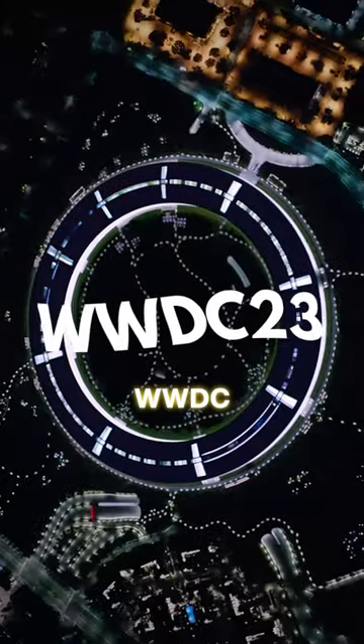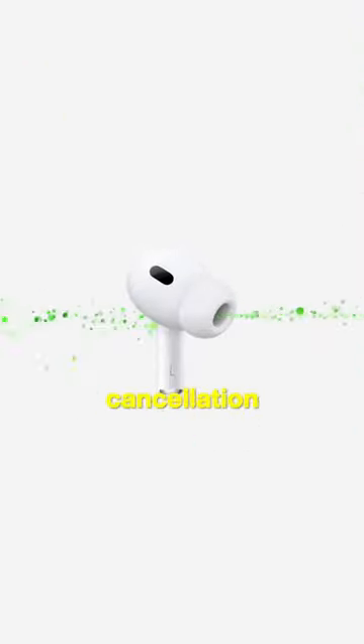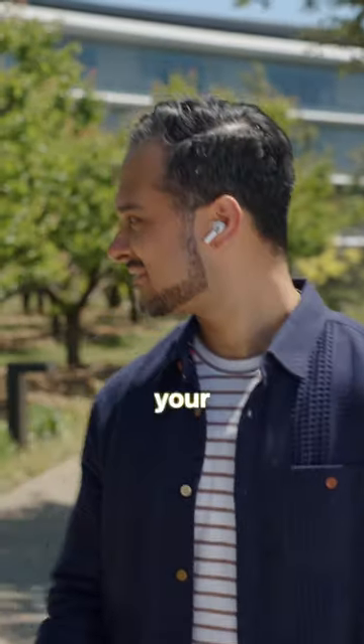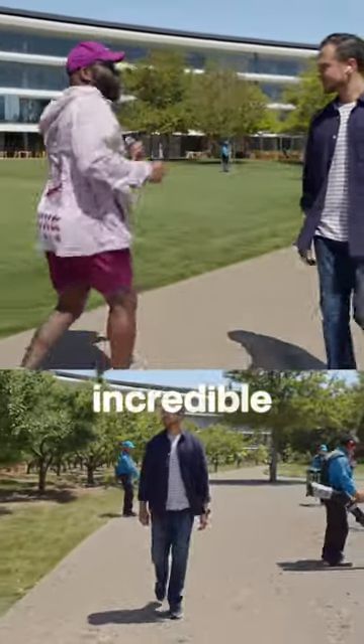One of the coolest things Apple announced at WWDC is an all-new adaptive audio mode for AirPods. The way it'll work is by combining the noise cancellation and transparency modes into one, and then seamlessly switching between the two based on your surroundings. It can do things like automatically switching to transparency mode and lowering the background noise when you start speaking, which sounds incredible.